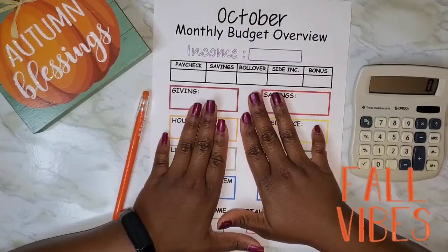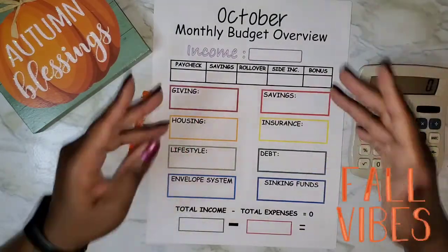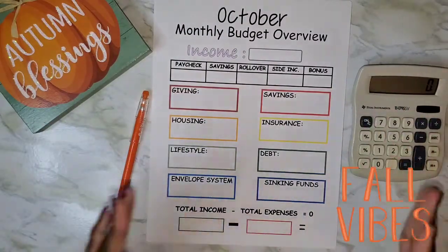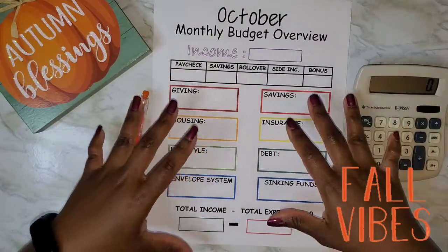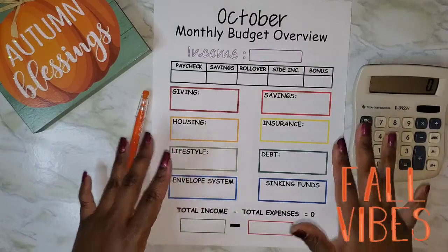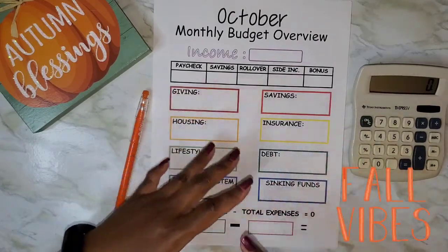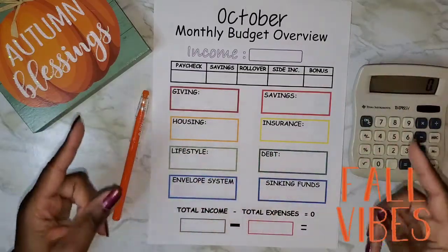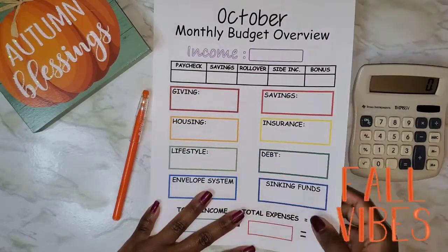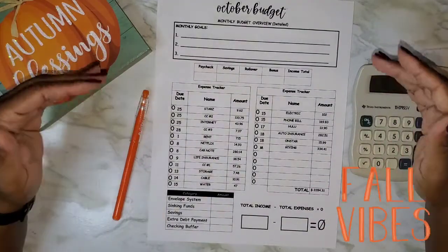It's time to put pen to paper. I want to create a roadmap for my money — I want my money to know what to do when it comes in. I created this monthly budget overview sheet that breaks everything down by category. It's very important to break things down by category because it tells me where my money is really going. When I can see the percentages, I can tell what's working and what's not.